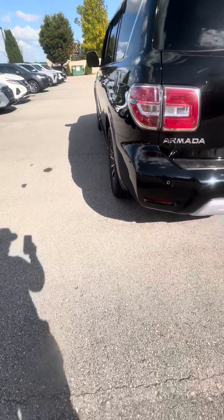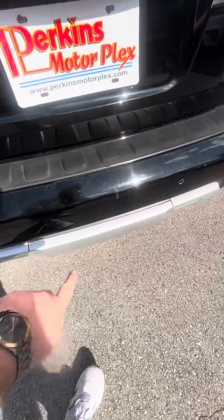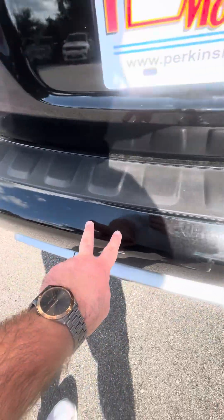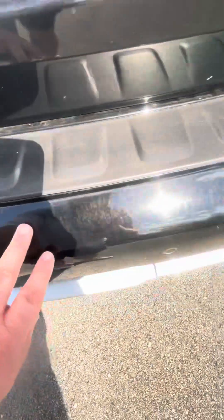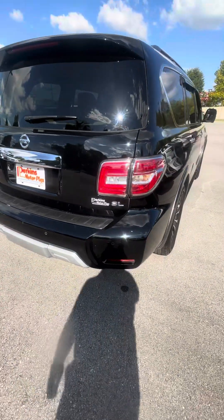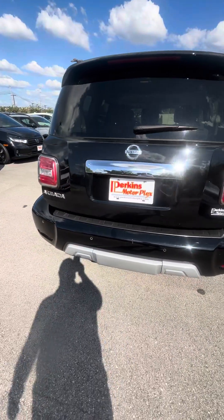We'll come along to the back here. First thing that I see, got a good little scratch right there that's been touched up. You have some swirl marks here along that back bumper — very, very light, but they are there. You see that a lot of times from the commercial electric car washes that everybody drives through. Other than that, everything looks pretty good on the back.